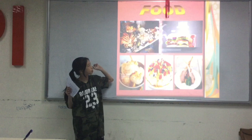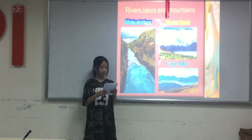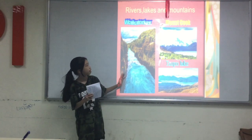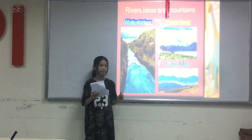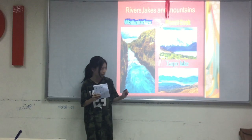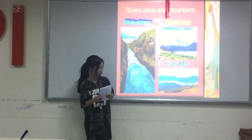Here are some rivers, lakes and mountains. This is the Waikato River. That is Mount Cook, at a height of 12,954 feet. And this is the top lake — it's pretty famous too.